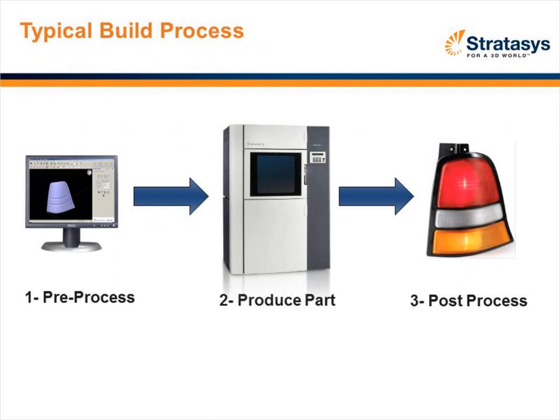The process starts with a solid model from a CAD file. It is pre-processed — in our particular case we have something called Catalyst or Insight that does that, think of it as a print driver. Once the part is processed, which includes slicing it and adding any necessary supports, that information is sent to the system which produces the part. Once produced, you open up the door and the part is delivered. There is some post-processing to clean off support mechanisms. It's a simple additive process — you're adding things, there's no subtraction.